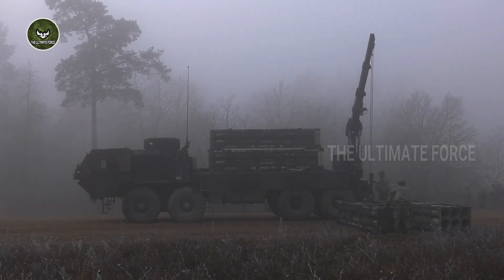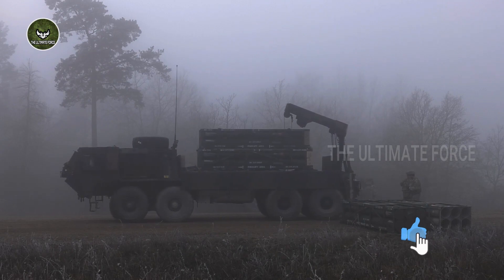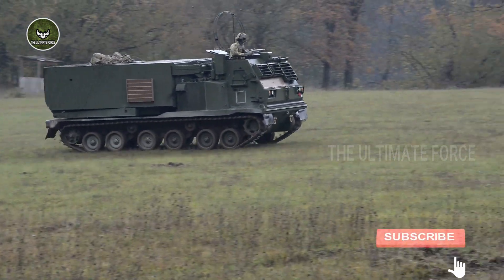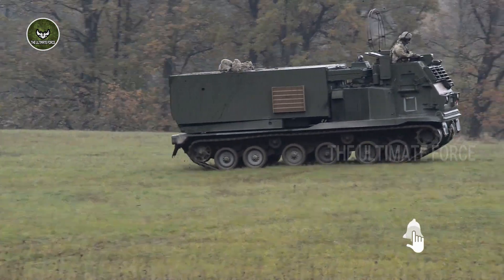Reloads are carried in the M985 HEMTT (Heavy Expanded Mobility Tactical Truck) utility truck. The M-270 MLRS can run at a maximum speed of 64 km/h with a maximum range of 483 km.